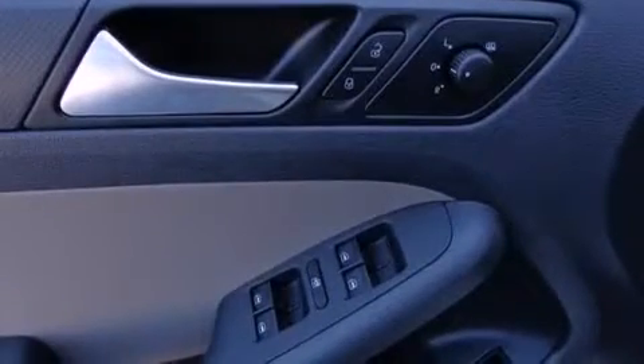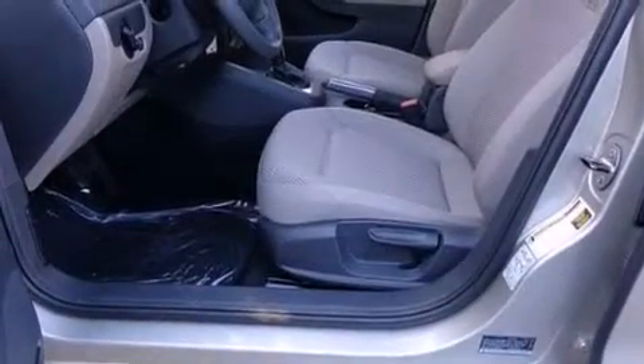Additional features include rear seat child-proof door locks, a pass-through rear seat, front and rear reading lights, an external temperature display, and an auxiliary power outlet.